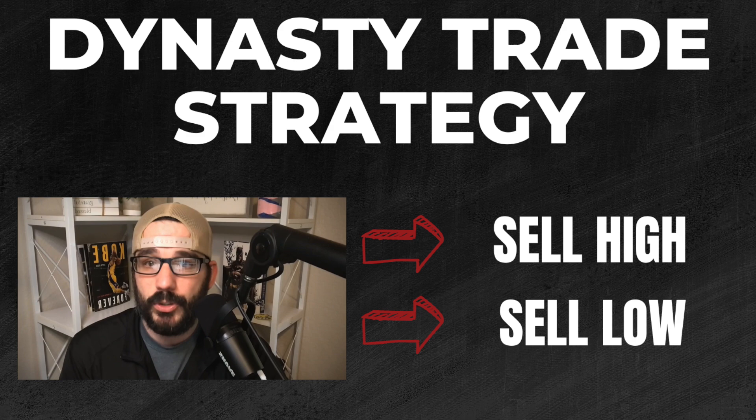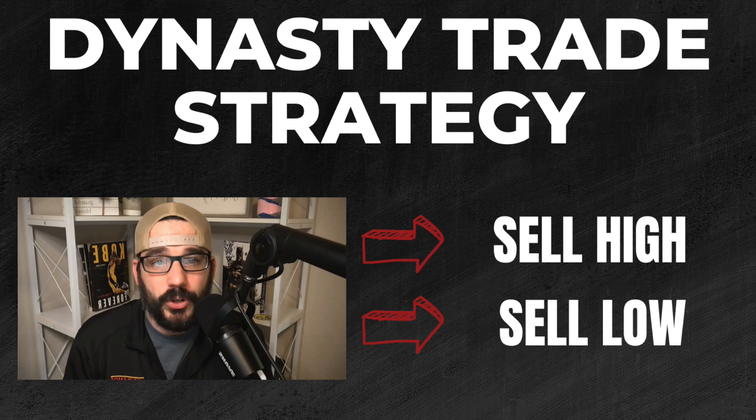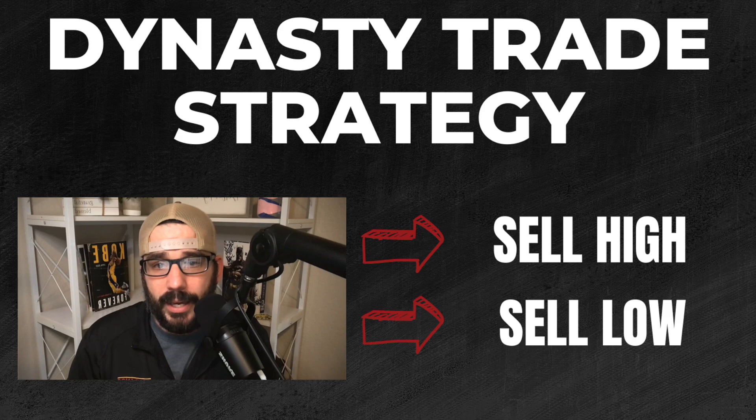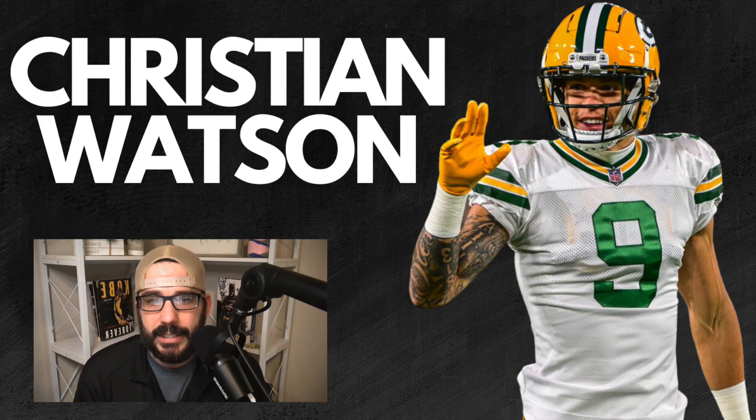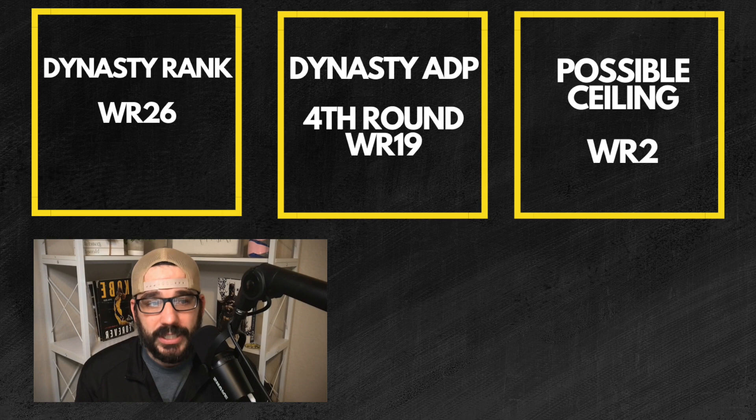Let's get into the players you should maybe be selling. This is all market-based, so I'm giving you four players to look at. First up: Christian Watson, Green Bay Packers wide receiver - pretty hotly debated in dynasty circles right now. His dynasty rank here at Football Guys is wide receiver 26, but his dynasty ADP is creeping up to fourth round, wide receiver 19. His possible ceiling is probably wide receiver two if he hits. There are question marks: Jordan Love, what does that offense look like, will they be run heavy, is Watson more of a touchdown-dependent big-play threat?